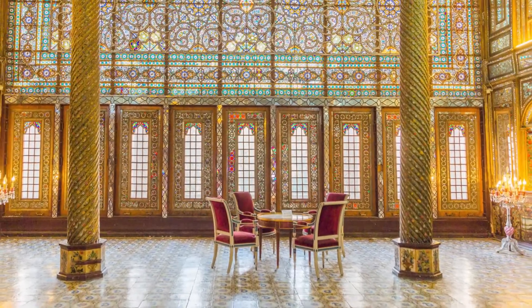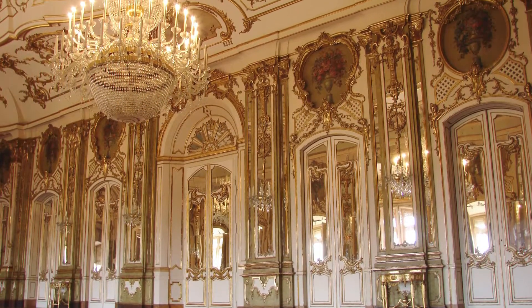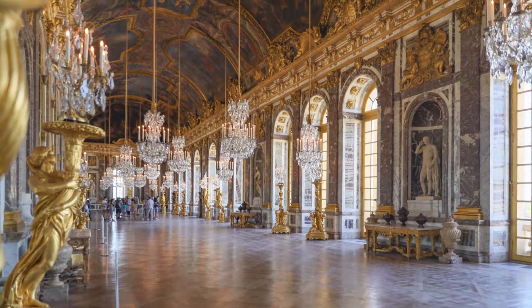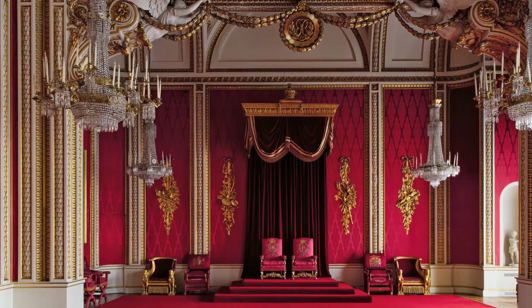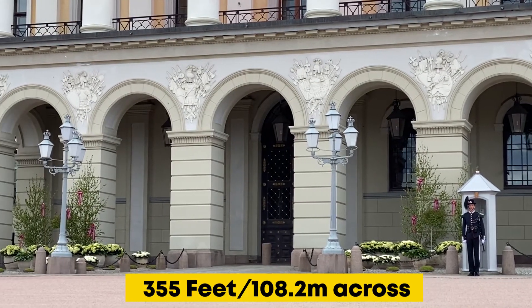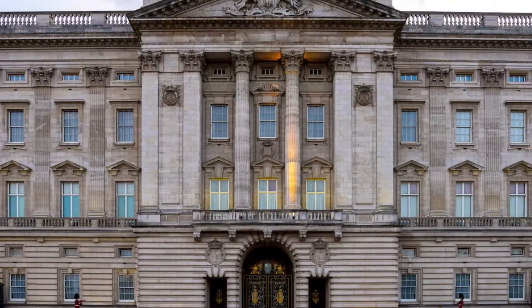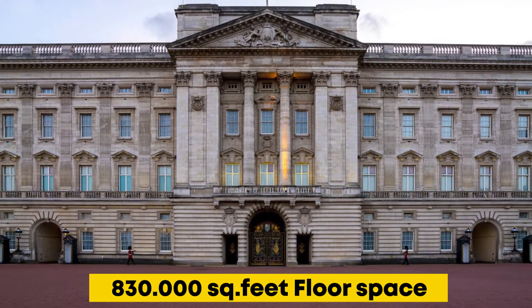Let's start talking about the interior of Buckingham Palace. Of course, you don't expect the interior of the most expensive house in the world to be simple. It's going to be appealing and features expensive decor. In Buckingham Palace, every single floor is designed using top quality and expensive materials. The front of the palace measures 355 feet across by 390 feet deep by 80 feet high and contains over 830,000 square feet of floor space.